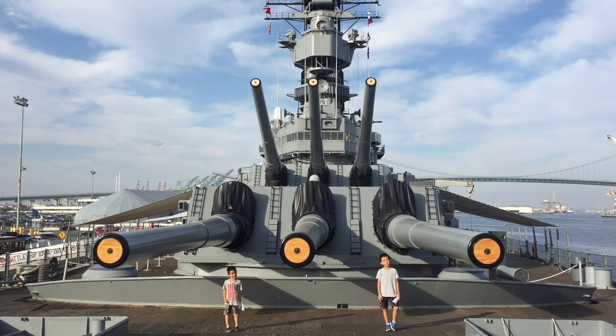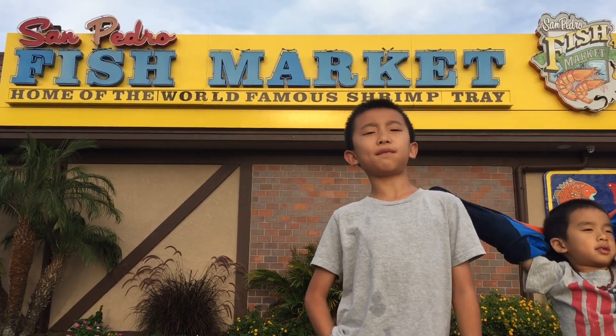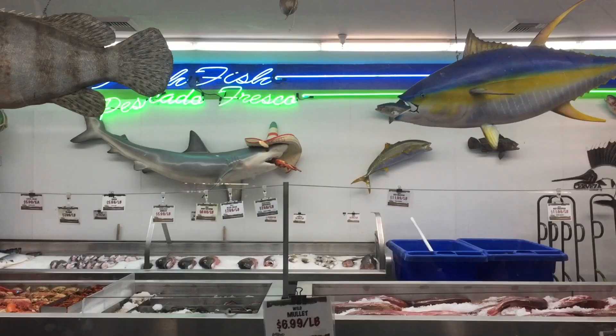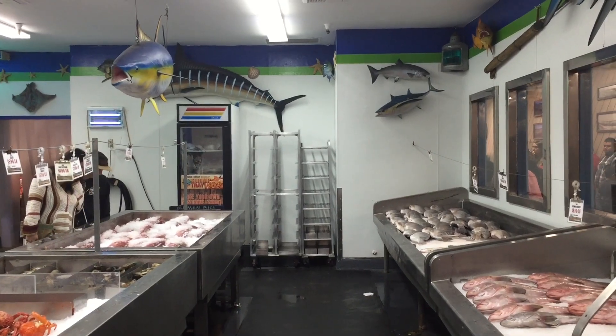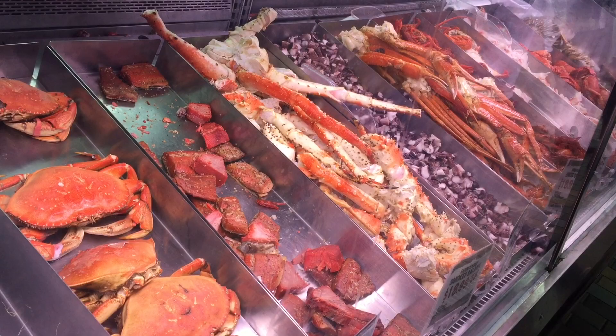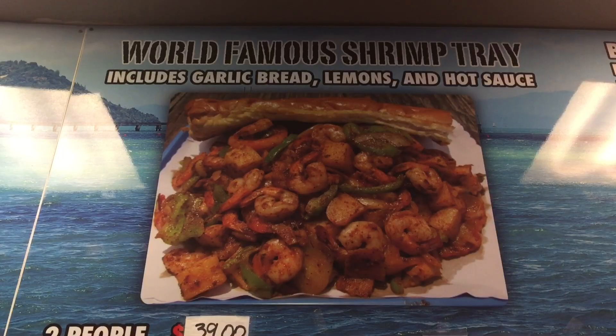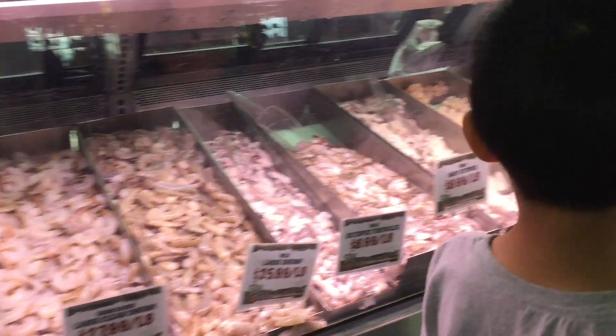We had so much fun at the USS Iowa. Now we're eating dinner at San Pedro Fish Market. This is a family-owned and operated restaurant that started selling fresh seafood to the locals in the port town fishing community since 1957. They are known for their world-famous shrimp tray, and that's what we're going to try today.